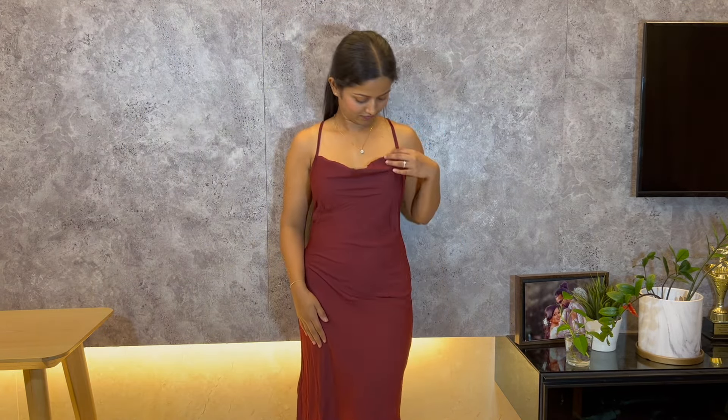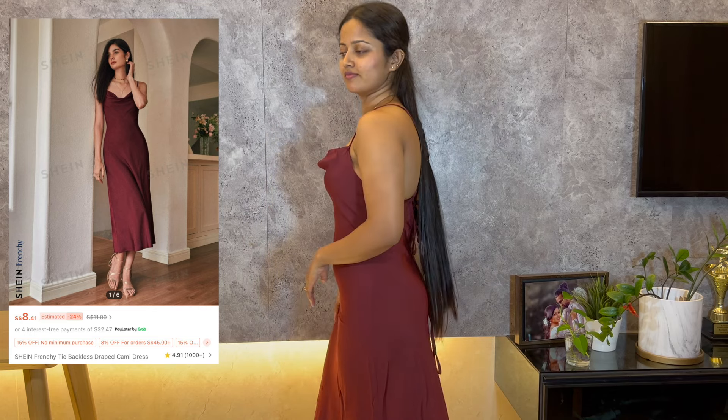Next item is this backless draped cami dress. The design is pretty, but the fit is a bit disappointing — it doesn't quite enhance my figure the way I hoped it would.